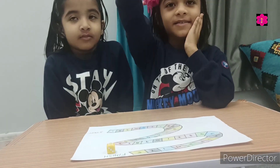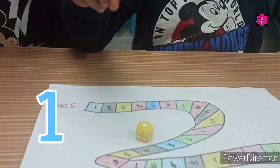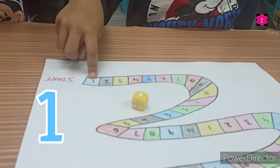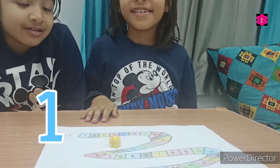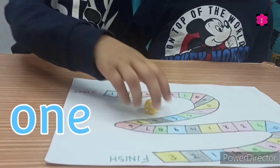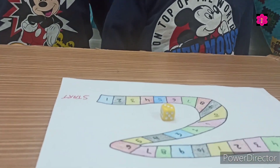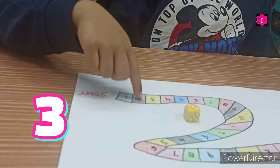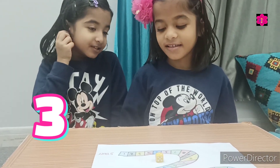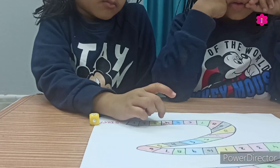Do you understand? Yes! Okay, go! What's the number? One! Okay, tell me the spelling of one. Very good! Tell me the spelling of three. Good!